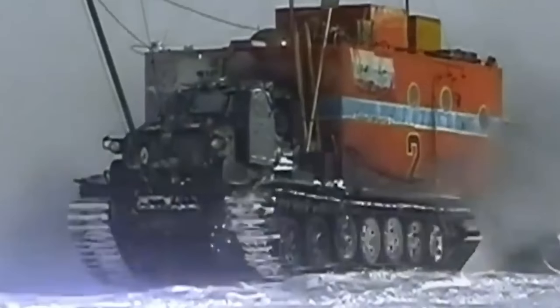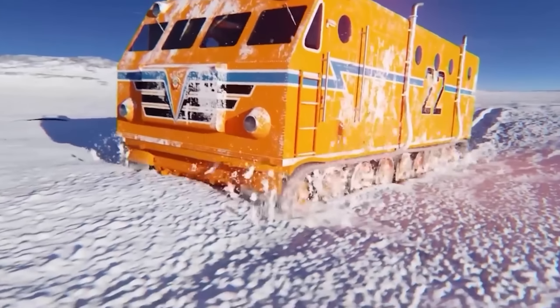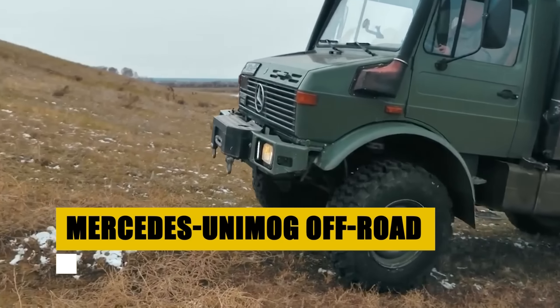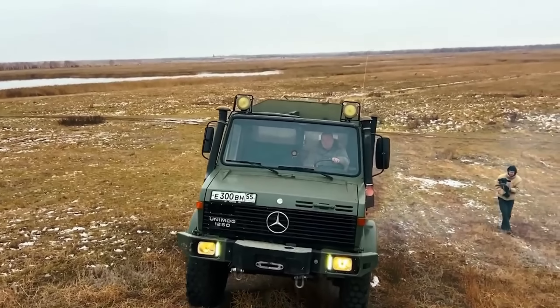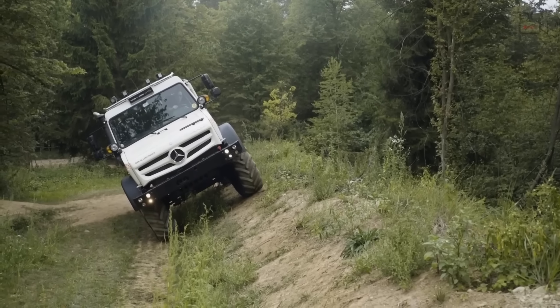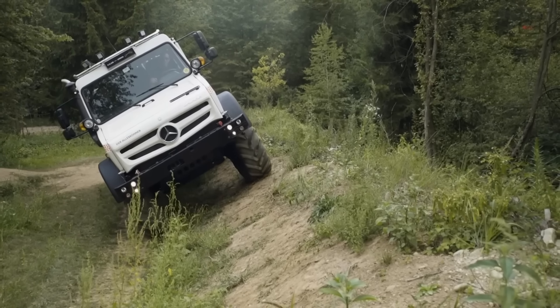Yet the extreme Antarctic conditions proved to be an overwhelming adversary. Though its journey ended prematurely, plagued by unsuitable tires and mechanical failures, the Antarctica 2 remains a symbol of human ingenuity and the pursuit of exploration in the face of adversity. Its story, a blend of engineering brilliance and unmet aspirations, continues to inspire and intrigue, leaving its fate a captivating enigma beneath the ice.